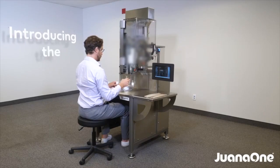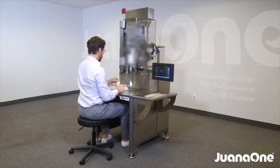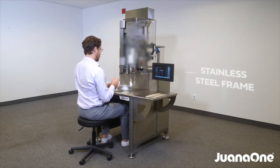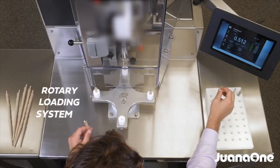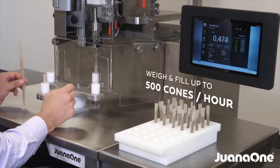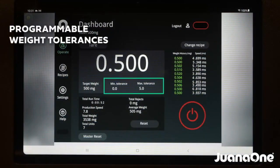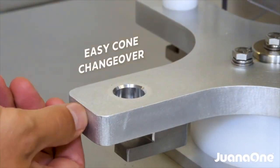Next up is the One-on-One from Paxiom — a one-person setup. They also have a One-on-One Plus for semi-automation if you want to spend a little bit more. The One-on-One is $80,000 — great price point. It makes about 8 a minute or 500 an hour. They have a waste system, multiple sizes, and a tamper. It does not twist or create the crown, so you'll have to do that separately. But it does have a lot of packaging options. If you want the fully automated version, that's another $100,000 — $185,000.